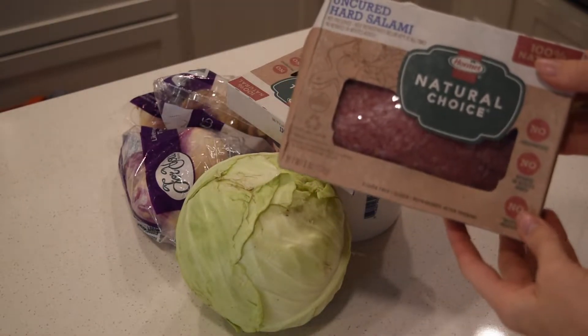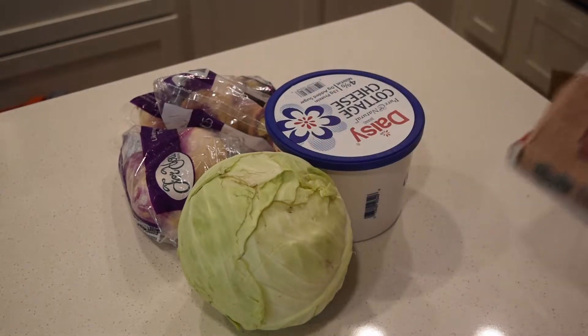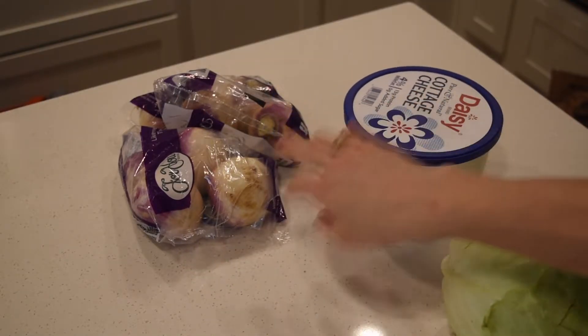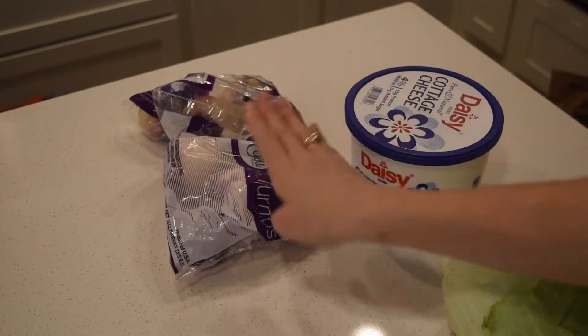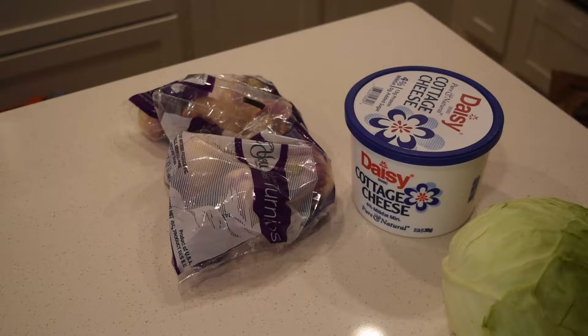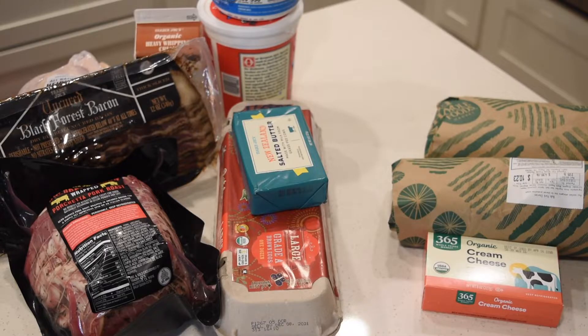Here's what I grabbed at Walmart: I got two of these uncured hard salamis — I can put these in the freezer and pull them out as I need them. I got a cabbage, one large cottage cheese, and two bags of turnips. Turnips and cabbage last a really long time in the fridge so they make a good backup vegetable — they are cold and hearty. I did a pickup order so I did not just run into Walmart for only these things; I had to get a lot of other household-type stuff.